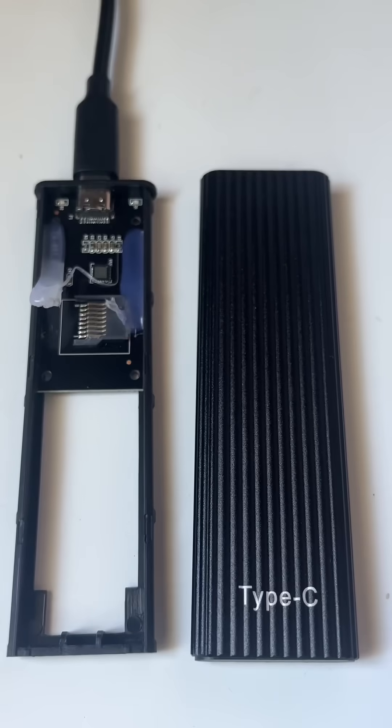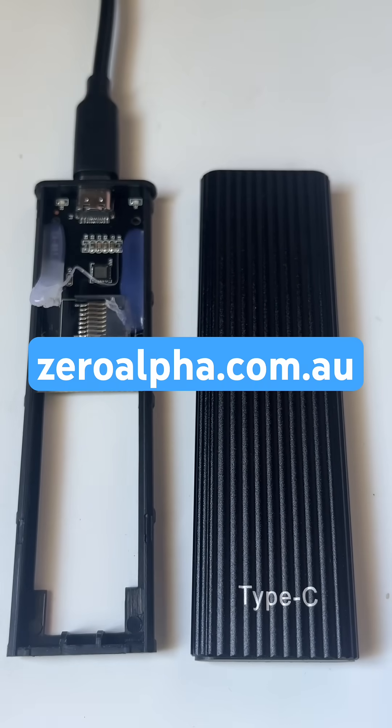What happens is once you go over the true capacity, these things break down, corrupt, and stop working. If you need data recovery from an SSD that's not working, visit ZeroAlpha.com.au and we will get your data back at the lowest price.